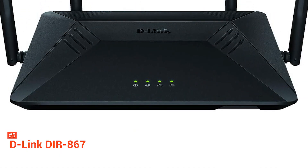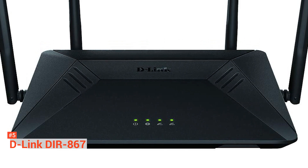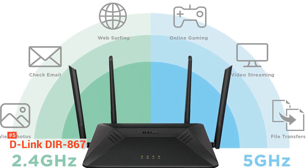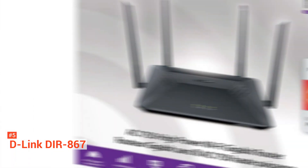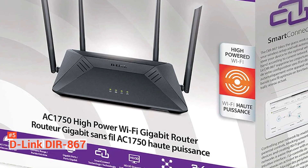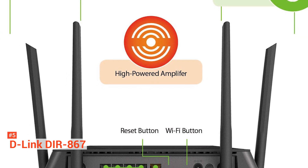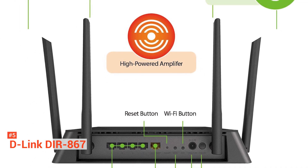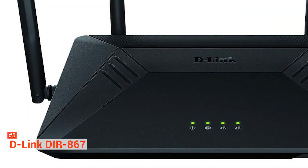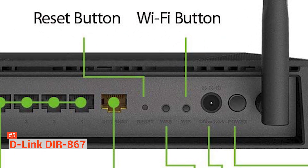Apart from that, it also has a multi-user MIMO feature to distribute data more efficiently to optimize the speed of your connection. Another useful feature of this router is its compatibility with the D-Link mobile app. It provides easy setup, management, and monitoring of your devices and connections. Despite being a bit old, the DIR867 still performs better than other routers in the same price range or even higher. It is one of the most excellent entry-level wireless routers up to date, ideal for small workplaces or households.